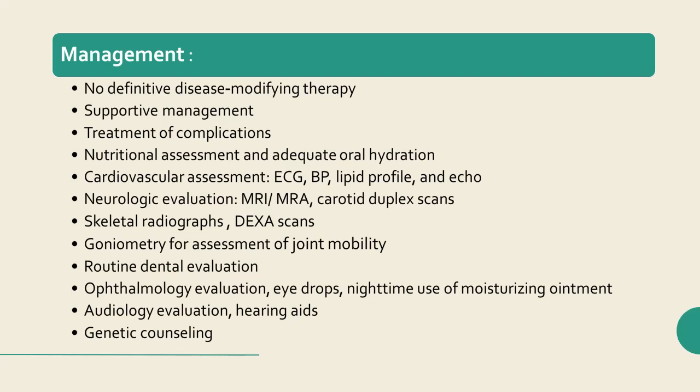Management: There is no definitive disease-modifying therapy for HGPS. Management is supportive and involves ensuring optimal nutrition, monitoring of disease progression, and treatment of complications as they present. A nutritional assessment, plotting of weight and height on growth charts, and frequent small meals to maximize calorie intake are recommended. Attention to adequate oral hydration is important.